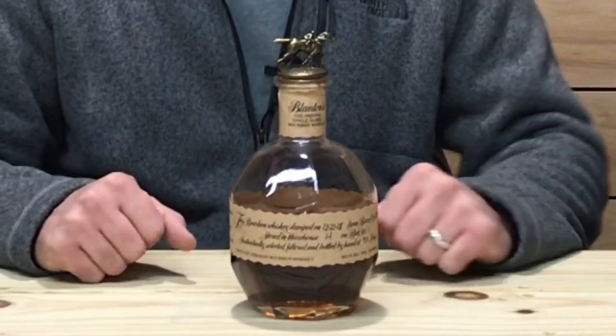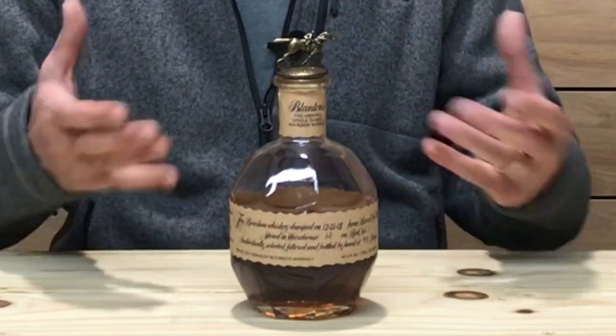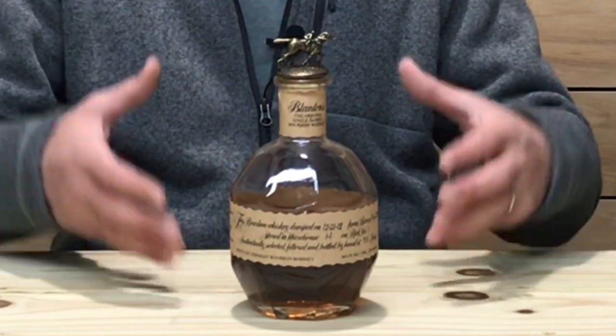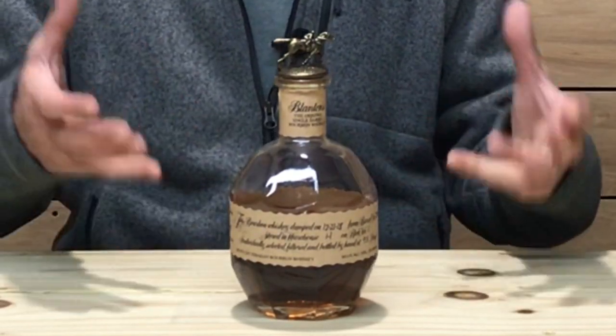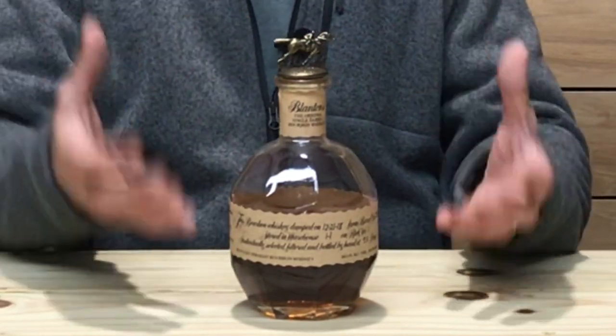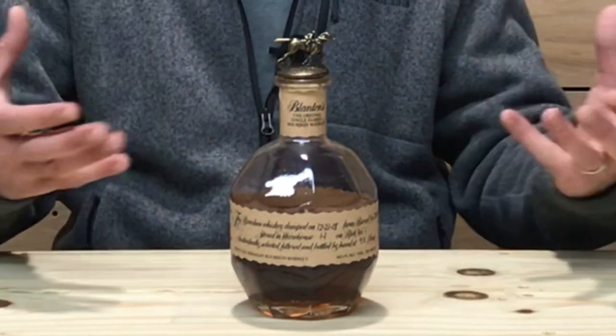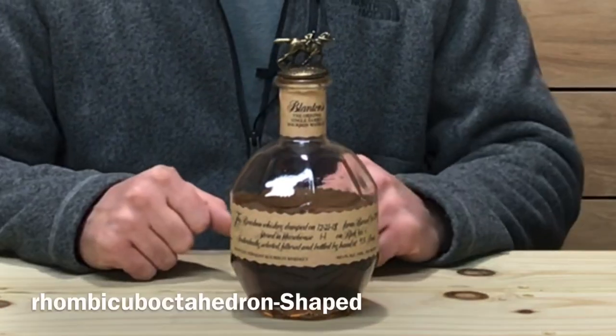Let's check out the bottle. It is the Blanton's bottling — definitely sets itself apart from the rest of the whiskeys on the shelf. You definitely know what this is when you see it. It's a different bottling, kind of known for it besides the whiskey inside — this neat grenade-shaped bottling. The actual shape of this bottle has a proper name; I'll try to post it somewhere on the screen.